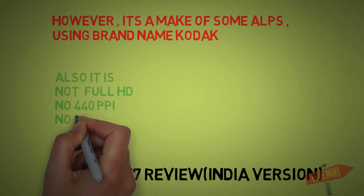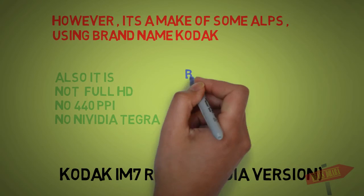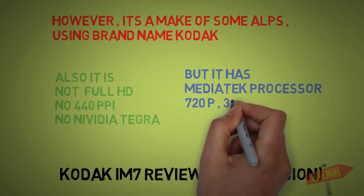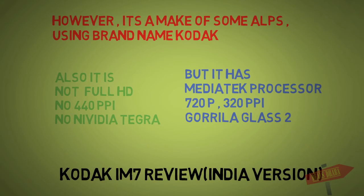This is not a full HD phone. This is not a 441 PPI display. This is not a NVIDIA Core processor — don't worry about it. This is actually a MediaTek processor. It has 720 pixels and 320 PPI.